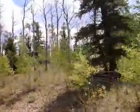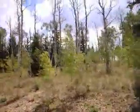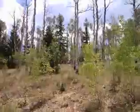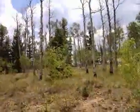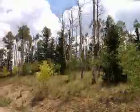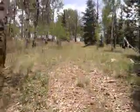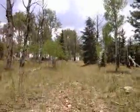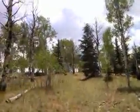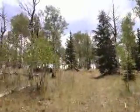This is the frontage on Pitchfork. Now walking up the original driveway, or logging road, whichever it was, up on the Pitchfork property.